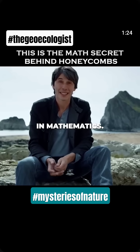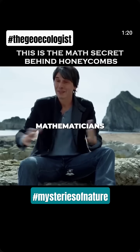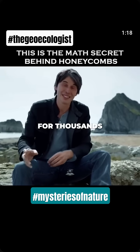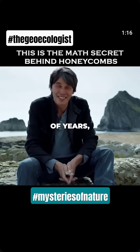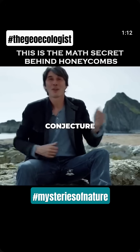It's one of the oldest questions in mathematics. It's got a name, actually, called the honeycomb conjecture. Mathematicians have worked on it for thousands and thousands of years, and it's only recently that the honeycomb conjecture was proved.